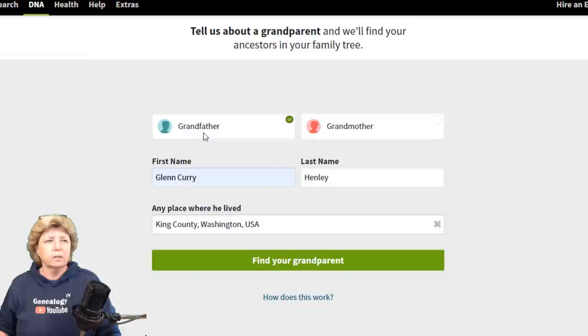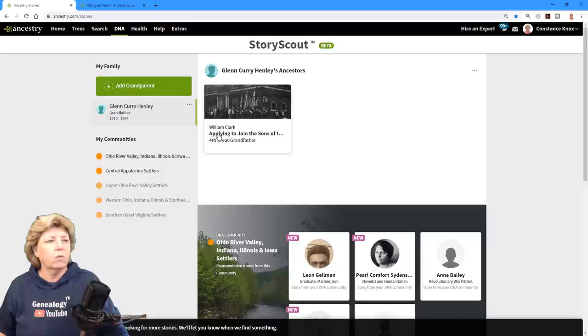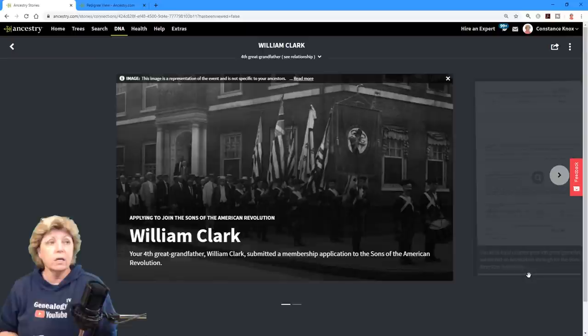One little thing I want to point out: the green dot looks like it's closer to 'grandmother' than 'grandfather,' so just be aware of what you're clicking on — that green dot belongs to grandfather, which is what I've chosen. I hit Go and it comes up with three possibilities for my grandfather. I know which one is him from my research, so I say 'this is my grandparent.' Now it's giving me information about an ancestor — I'm assuming this is coming from DNA trees of other DNA members. I can click through and learn about William Clark. It says he's my fourth great-grandfather and submitted a membership application to the Sons of the American Revolution — that's new information to me, and rather cool.